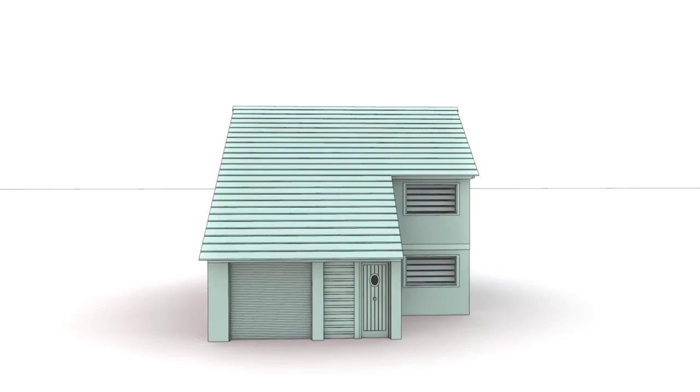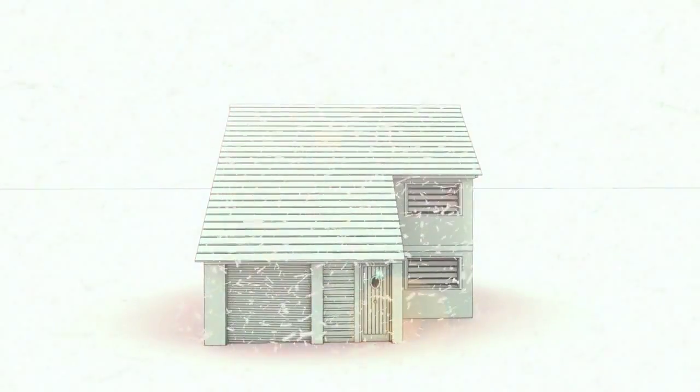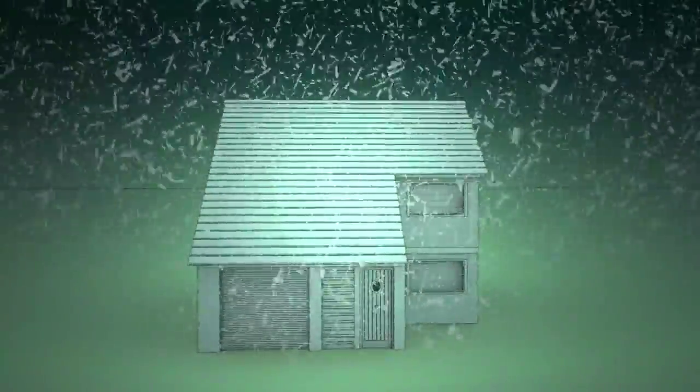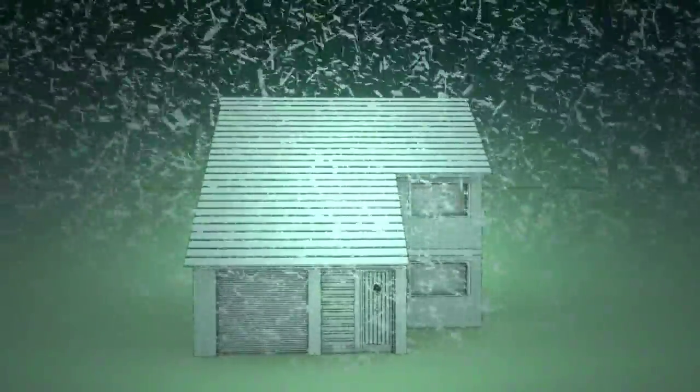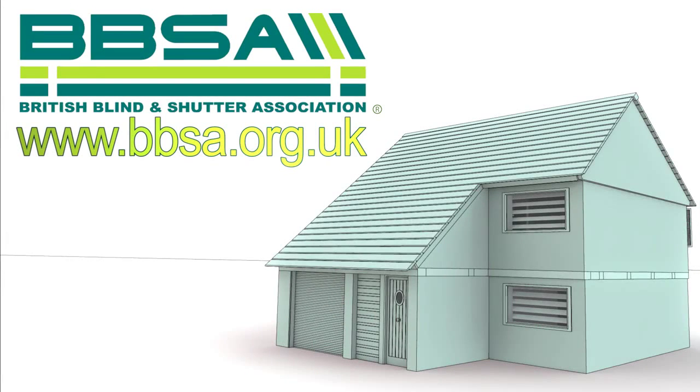Using your blinds correctly is important to maximize their benefit and it really is very simple. In the winter, blinds and shutters should be opened in the morning to harvest free solar energy, but closed again when the sun goes down to help retain the heat. Of course, you could automate your blinds and shutters by using motors and sensors to ensure you are always maximizing your energy saving.